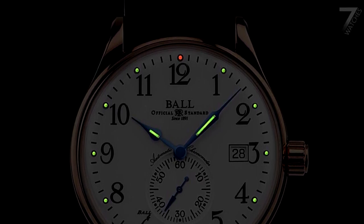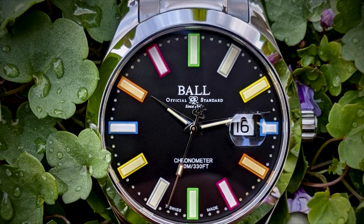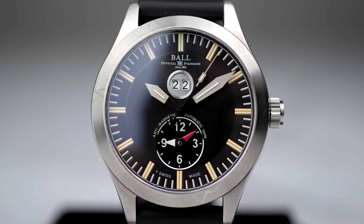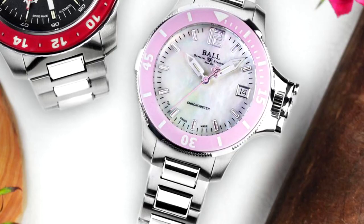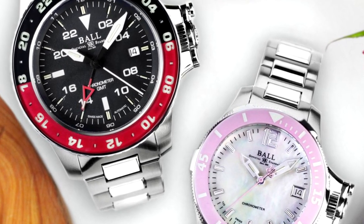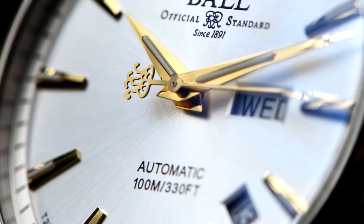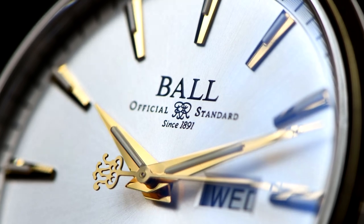The refreshed brand proudly boasts micro gas tubes — every Ball model shines instantly 100 times brighter than markers using luminous paint — along with 904L grade stainless steel, an anti-shock and anti-magnetic system, expanded operating temperature range, automatic helium release valve, GMT and world time functions, a slide chronograph system, and a patented triple folding buckle. Their collections today are named as a nod to their past: Official, Railroad Engineer, Train Master, Fireman, and Roadmaster. Watch enthusiasts and railroad enthusiasts alike recognize that the Ball Watch Company story is significant in American horology history.